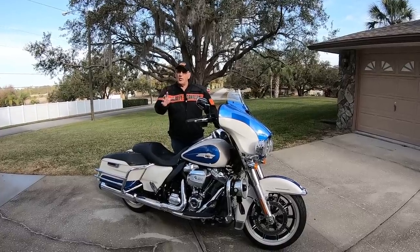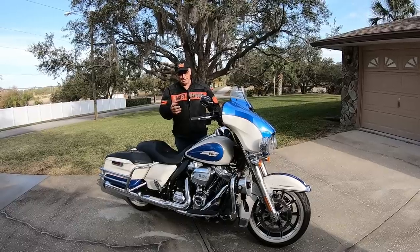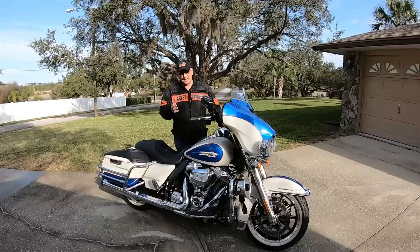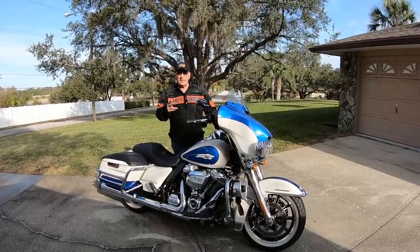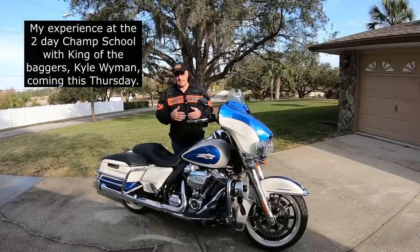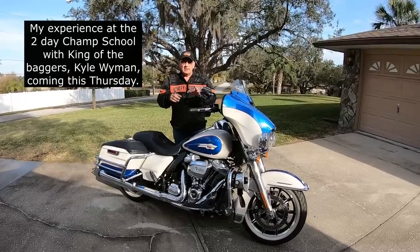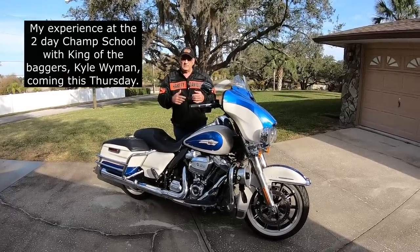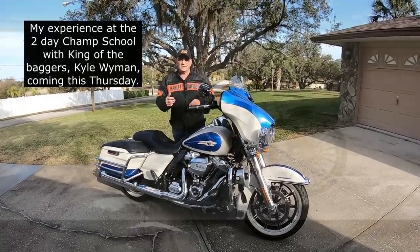Hey, Motor Man here. If you're wondering why you didn't get to see a video of my thoughts on the 2023 Harley-Davidson lineup last week on the 18th, it's because I was on my way down to Homestead-Miami Raceway to take the two-day course. I got to speak with and interview Kyle Wyman, and got coached by him as well as many other professional racers. I took this very bike down there, but better late than never. So today we're going to talk about the lineup and what I think of it. Was I excited? Was I not so thrilled? Well, let's talk about it.